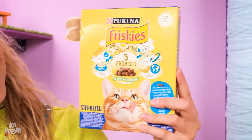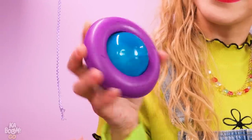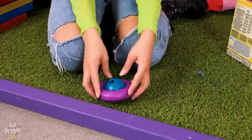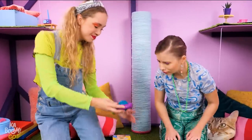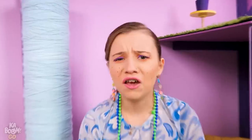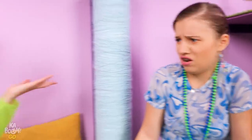I got it! Look at this clever cat toy! Pour some snacks inside and the kitten will eat and play! Mine! Got it! Yum! Ew! What are you? Food is food!